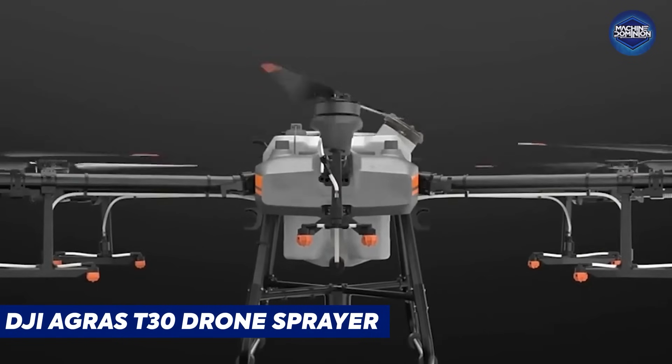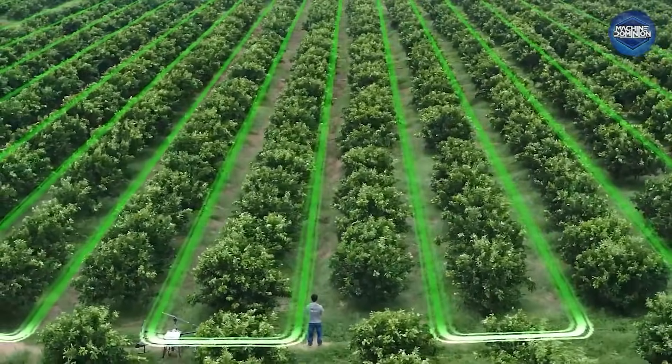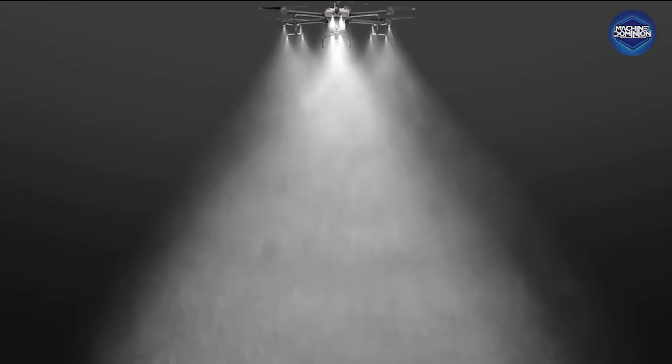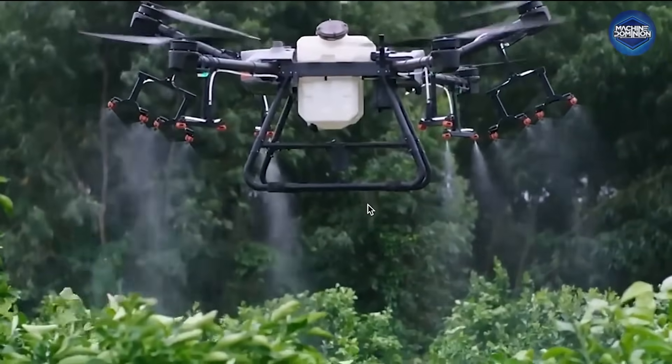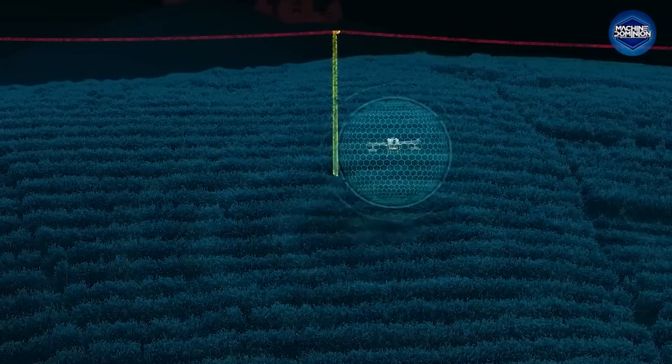The DJI AGRAS T30 drone sprayer carries 30 liters of spray, covers 40 acres daily, and uses GPS with radar for autonomous flights. Base kits start at $15,999, making it farming's aerial workhorse.